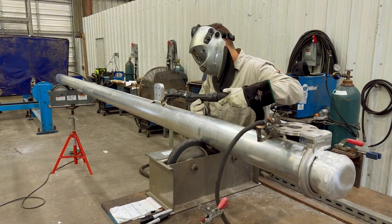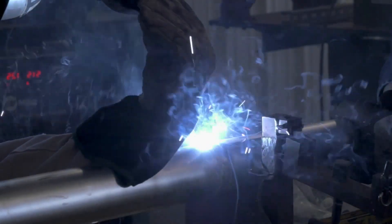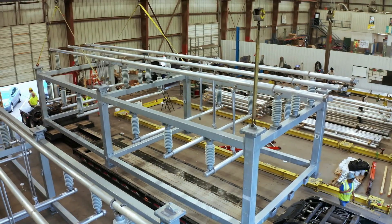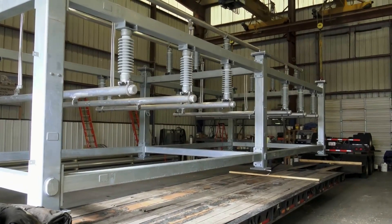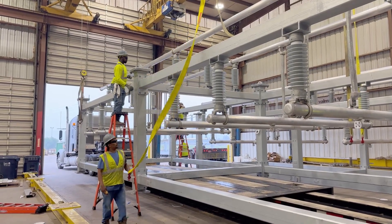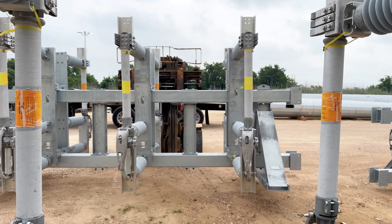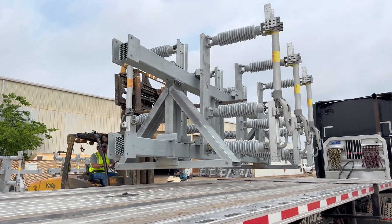Here, skilled labor and specialized craftsmen build high-quality structures that withstand the demands of your environmental conditions. Completed following your plans to the most exacting detail, constructing your substation in Valmont's controlled environment facility also eliminates the risk and expense of building on-site, including weather delays, the logistics of moving people and equipment to a remote location, and safety issues.